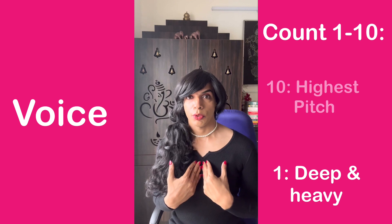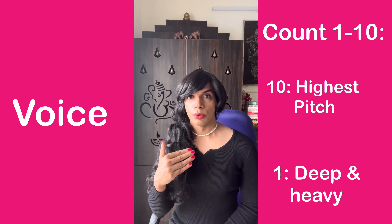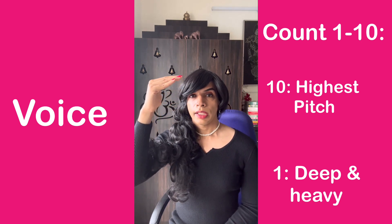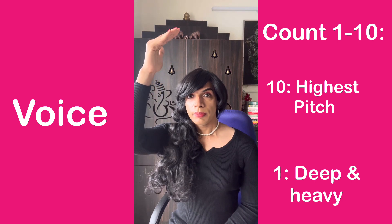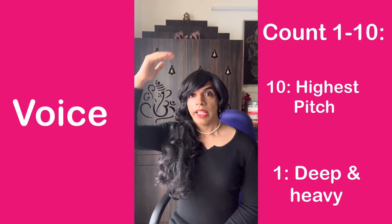Let me show you. Count from 1 to 10 — 1 being a very deep and heavy masculine voice. 1, 2, 3, 4, 5, 6, 7, 8, 9, 10. So I went from a very deep pitch to a very high pitch.